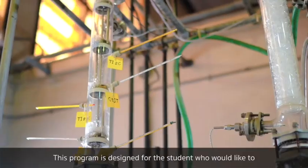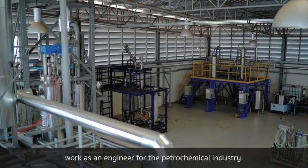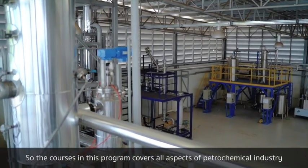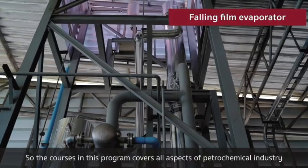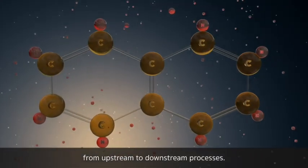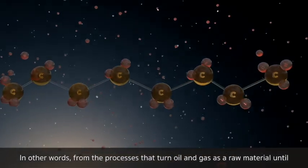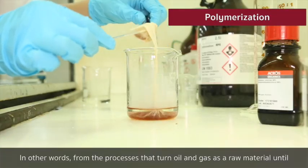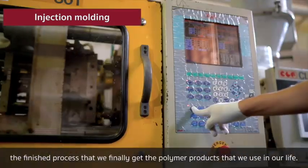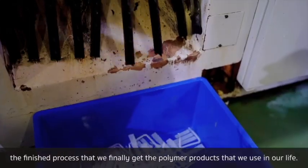This program is designed for students who would like to work as an engineer in the petrochemical industry. The courses in this program cover all aspects of the petrochemical industry from upstream to downstream processes — in other words, from the process that turns oil and gas as raw materials all the way until we finally get the polymer products that we use in our daily lives.